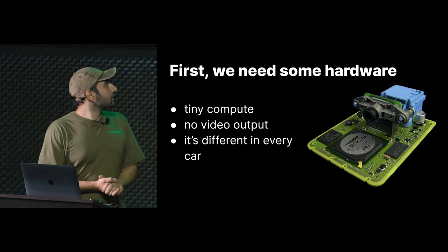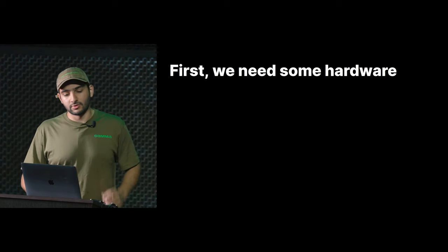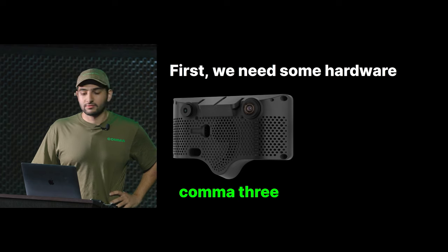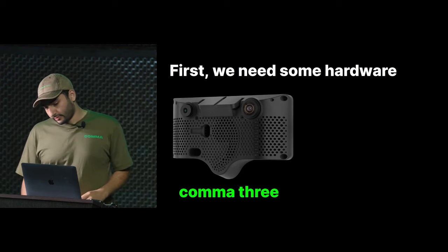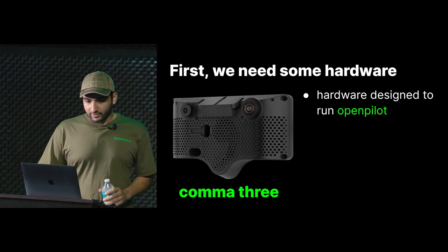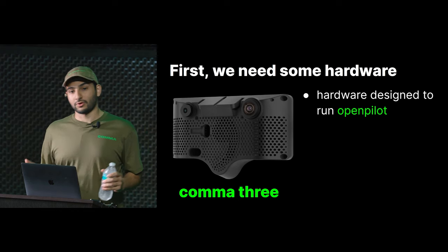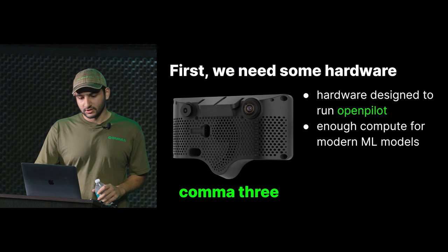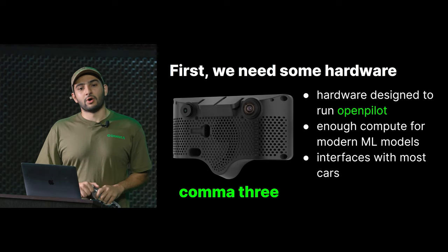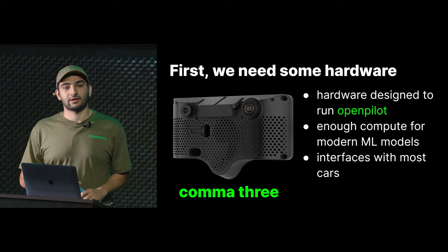This one has a Mobileye chip. Since we can't use that, what we do is we ship the Comma 3 — we launched this at last Comic Con — and it has everything you need to run OpenPilot. It's got a Snapdragon 845, so every single one has the same processor whether you have a Toyota Corolla, a Hyundai Sonata, or a Honda Civic. It's got enough compute to run modern machine learning models, and it interfaces with every single car exactly the same way.